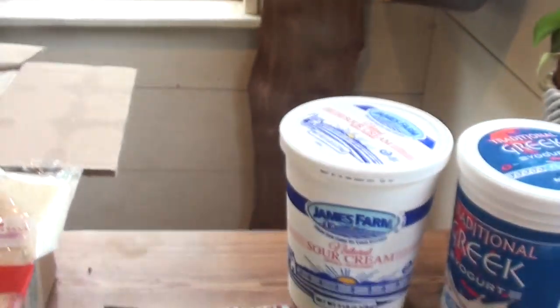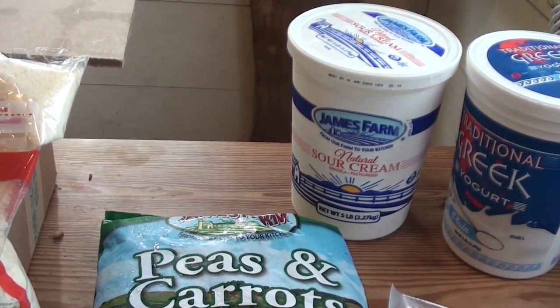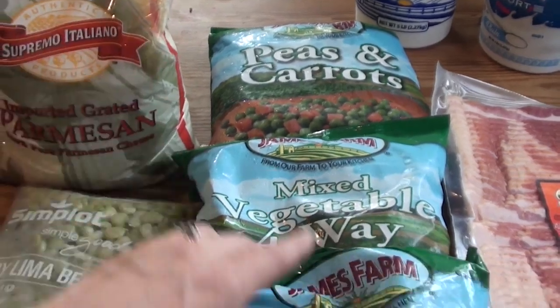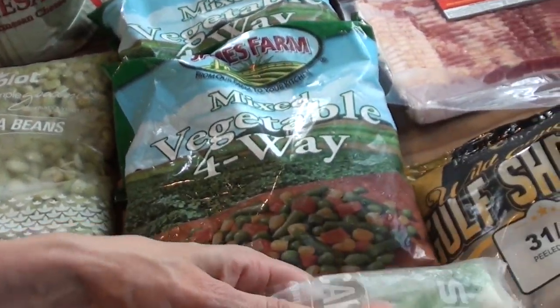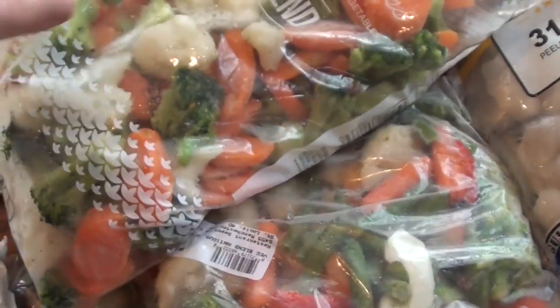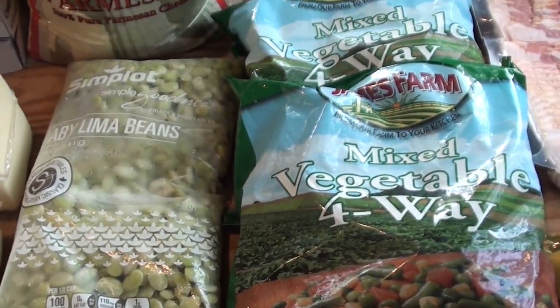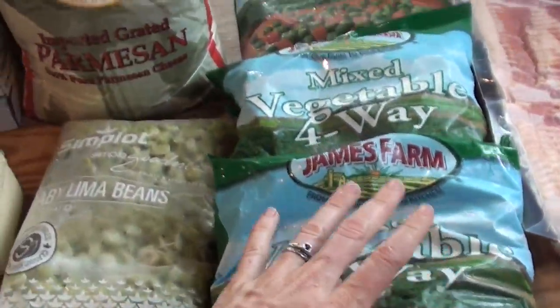Back to the items — the yogurt here was $7.58 and sour cream was $6.40, both in big five-pound tubs. I also got a bunch of frozen vegetables: peas and carrots, mixed vegetables, California blend with broccoli, cauliflower, green beans, and peppers. These were all between $2 and $3 a bag, and the bags are two to two-and-a-half pounds.